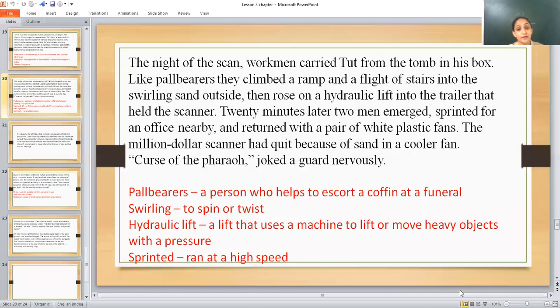On the night of the scan, workmen carried Tut from the tomb in its box. Like pallbearers, they climbed a ramp and a flight of stairs into the spinning sand outside, then rose on the hydraulic lift into the trailer that held the scanner.